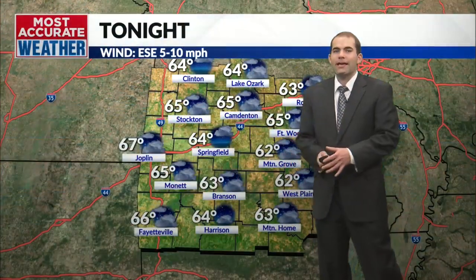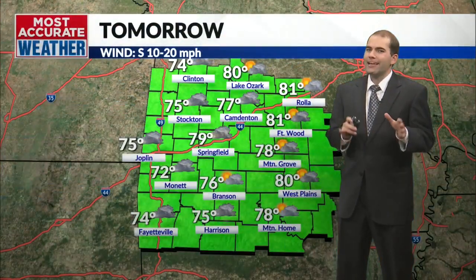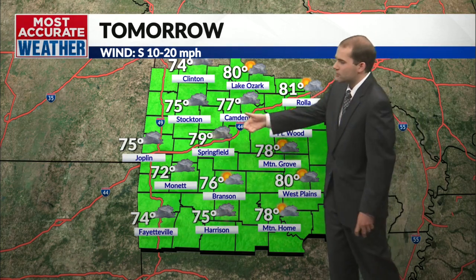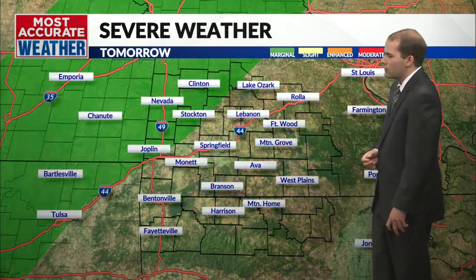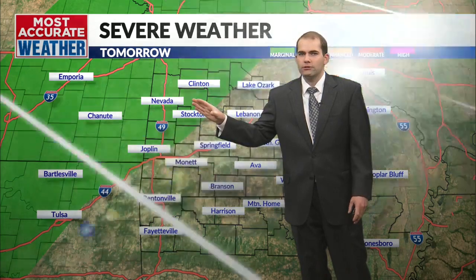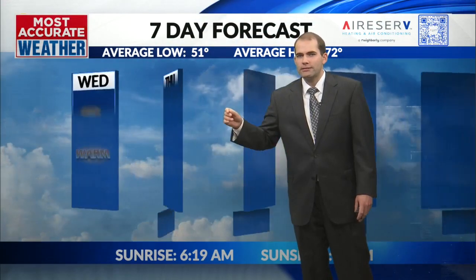Upper 70s for us today. Mid-60s overnight tonight. Mostly dry today — there could be a spotty shower, but the bigger rain chance is coming our way for tomorrow. Thursday will be kind of a soggy day, especially in the afternoon. Some of the storms tomorrow could be strong to possibly severe, marginally so — 60 mile-an-hour winds and quarter-sized hail possible, especially off to the north and west.